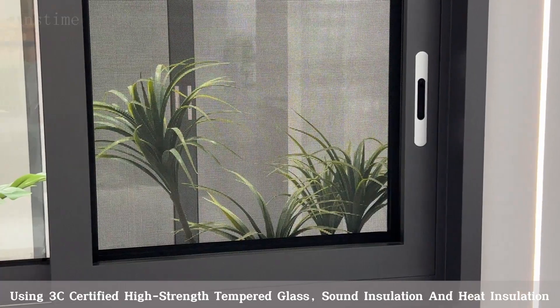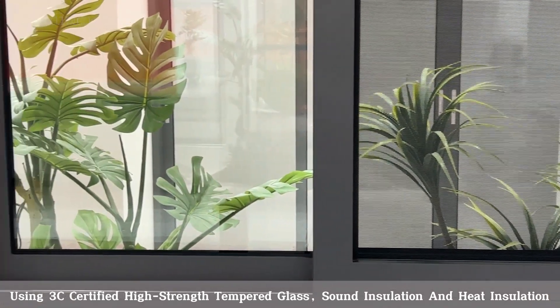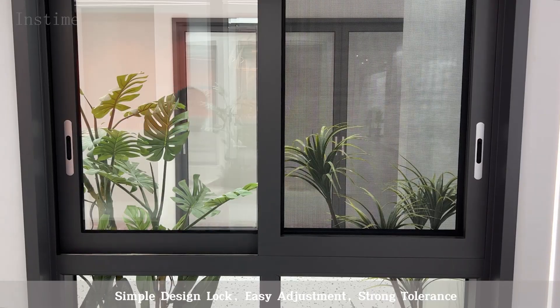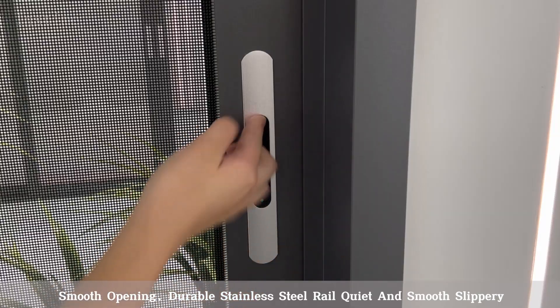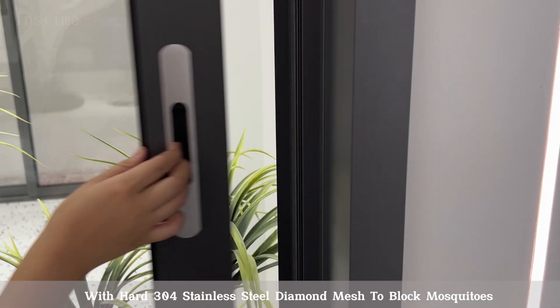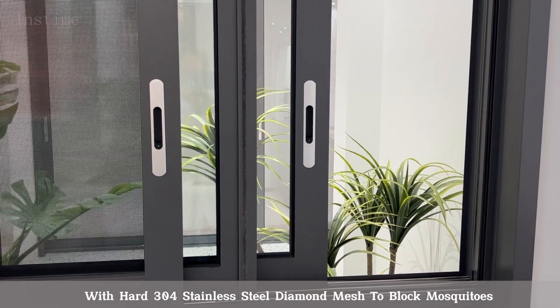Using 3C Certified High Strength Tempered Glass for Sound Insulation and Heat Insulation. Features a Simple Design Lock with Easy Adjustment, Strong Tolerance, and Smooth Opening. The Durable Stainless Steel Rail ensures Quiet and Smooth operation, with Hard 304 Stainless Steel Diamond Mesh to Block Mosquitoes.